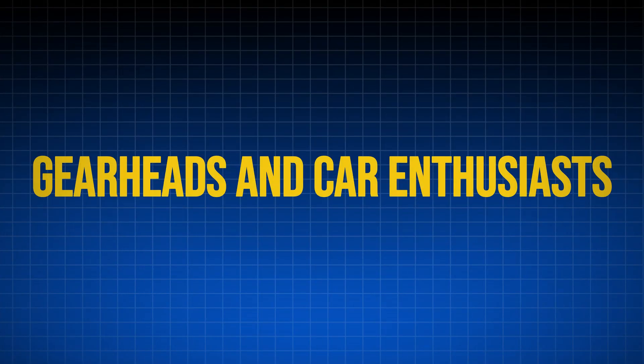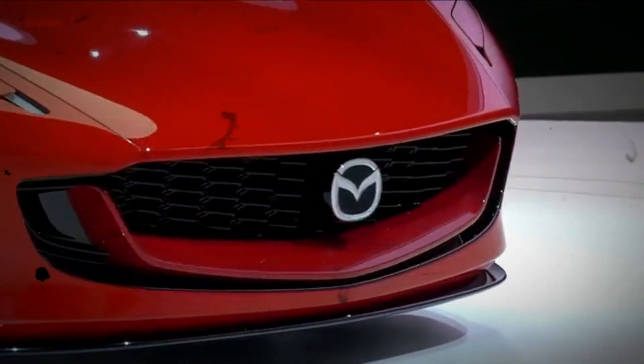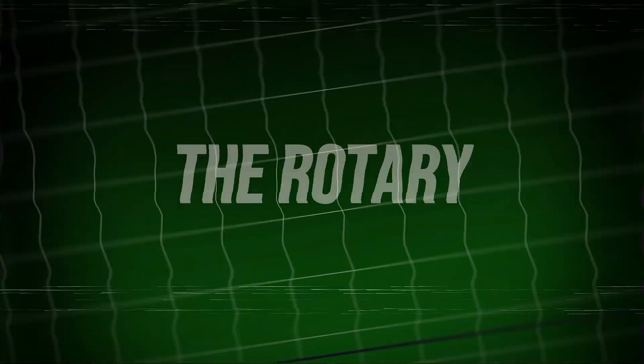Welcome, gearheads and car enthusiasts. Today, we're diving deep into the world of Mazda and revisiting a legendary engine — the Rotary.